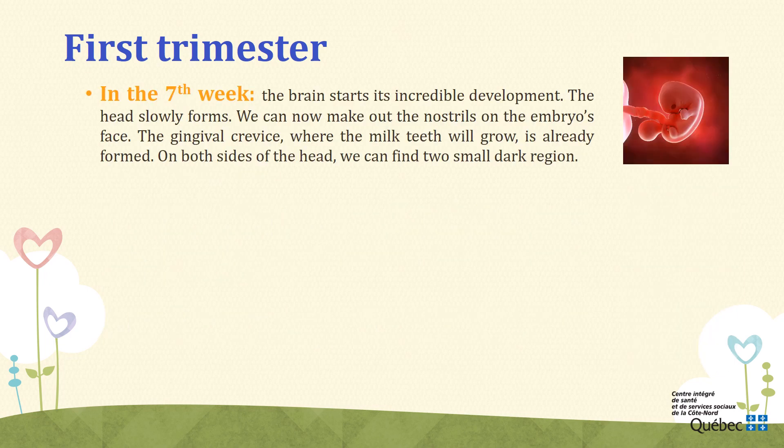Week 7. During the seventh week, the brain starts its incredible development. The first outline of the cortex forms along with the development of both hemispheres, the cerebral cortex and gray matter. The head slowly forms. The back of the brain becomes wider, which leads the embryo to tilt its head forward. We can now make out the nostrils on the embryo's face. The gingival surface, where the milk teeth will grow, is already formed. On both sides of the head, we can find two small dark regions — the retinal pigment of its future eyes is producing that color.